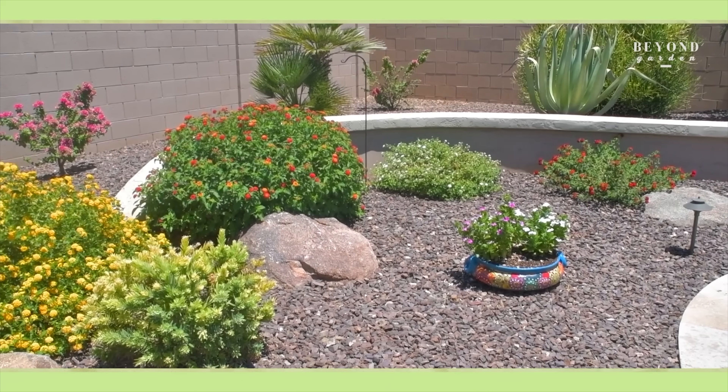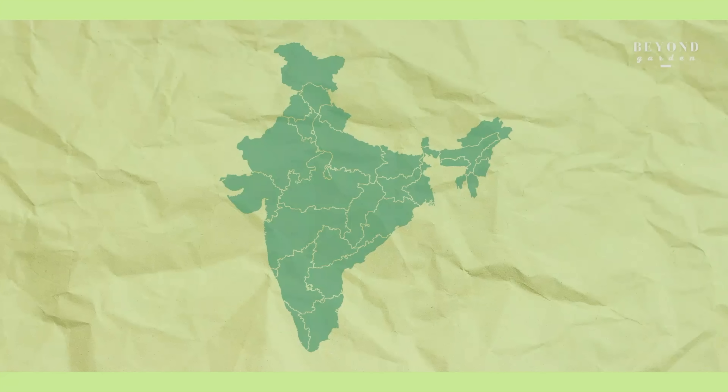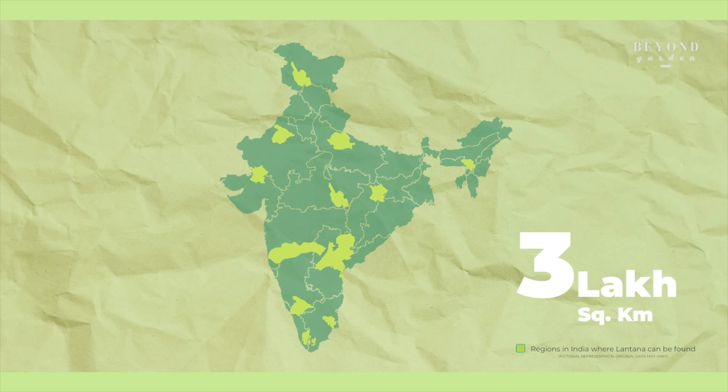Initially grown in managed areas, it has now escaped and invaded about 3 lakh square kilometers of India. But how did this happen? From what I last read, the first introductions were in the Calcutta Botanical Gardens. But studies have shown that there were multiple points of introduction along the west coast as well.